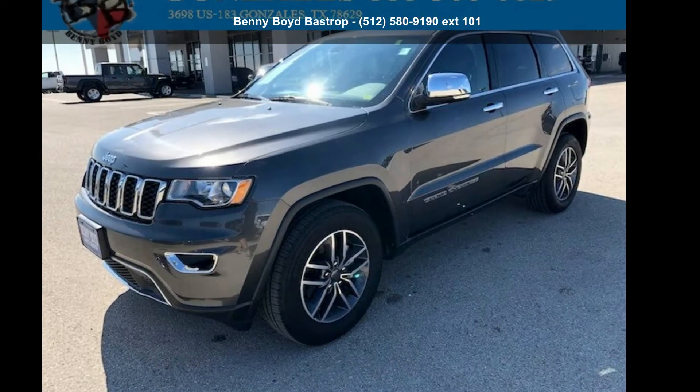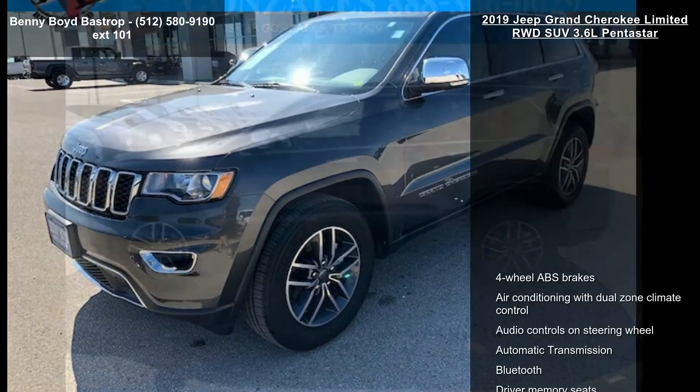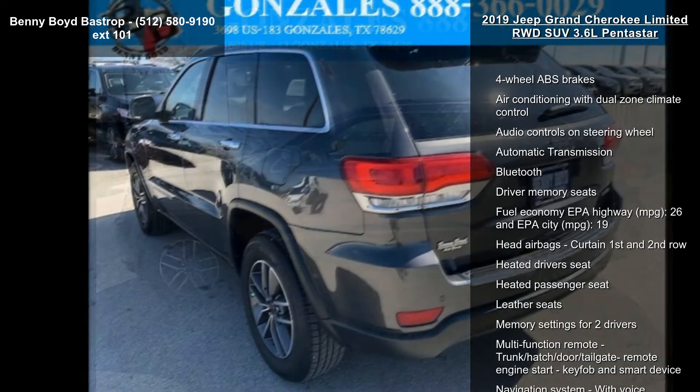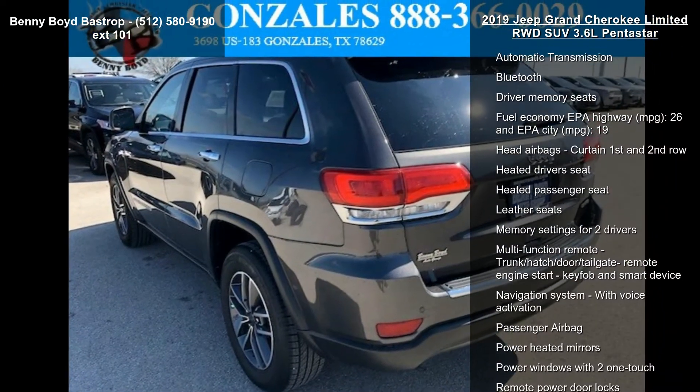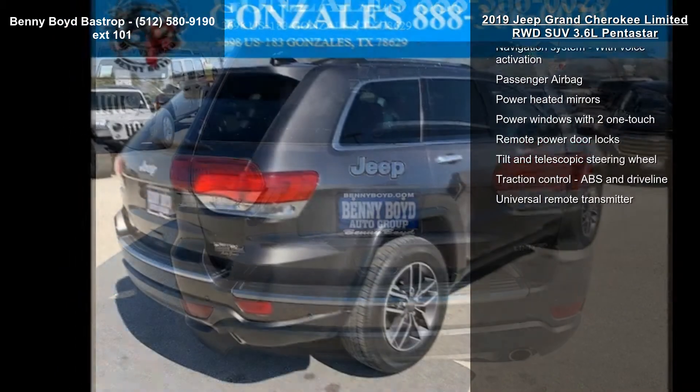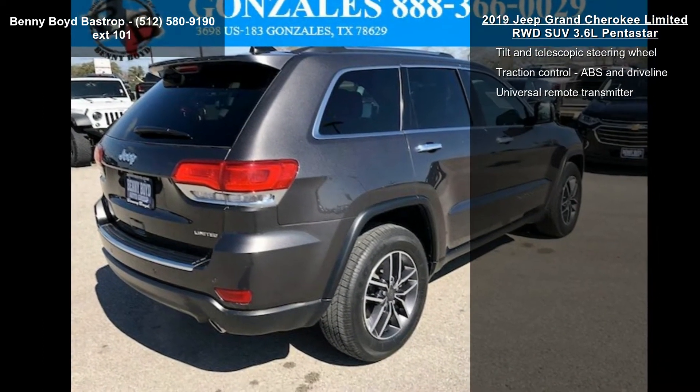Imagine yourself in this Jeep 2019 Grand Cherokee Limited Rear-Wheel Drive SUV 3.6L Pentastar. If you are looking for a first-rate auto, this one could be yours today. This vehicle comes with a reliable six-cylinder engine connected to a smooth-shifting automatic transmission.